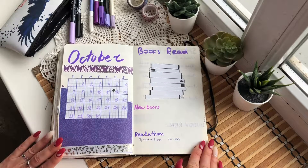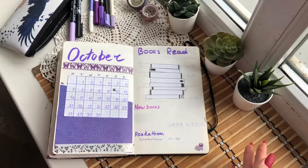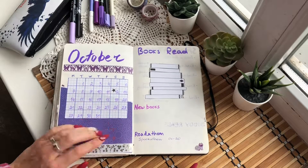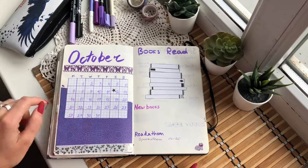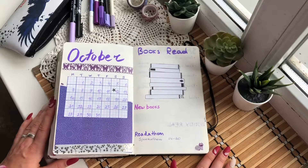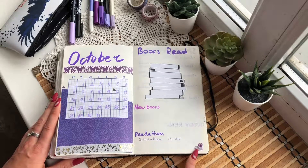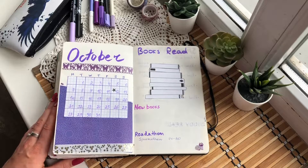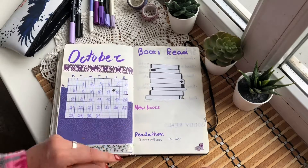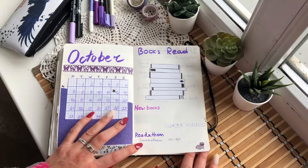Now let's see October. For October I chose the color purple because it's one of my favorites and October is my birthday month — perfect color. My birthday is on the 12th, that's why I have a star in the calendar. It's quite plain this time, with just a little cat sticker because that was the only one I had in purple. Books I'm going to read will be listed here.